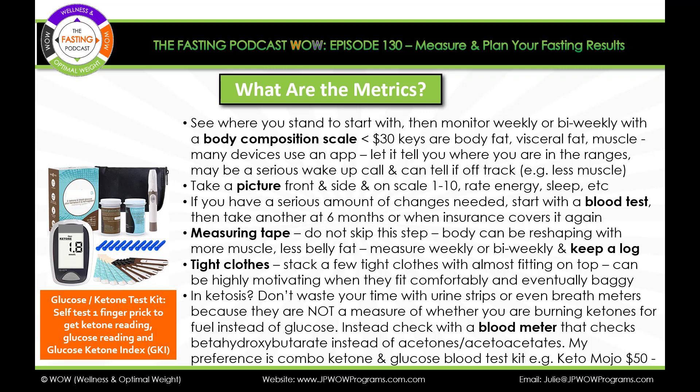A measuring tape is so important — do not skip this step. As you're measuring your waist, hips, and so on, the body can be reshaping in a huge way if you're doing it right. If you're gaining more muscle and losing belly fat, things could change a lot without the scale moving hardly at all. So the scale is not your major tool. We want to know our weight, and the body composition scale will tell us that, but these other things are so much more telling and of high value.